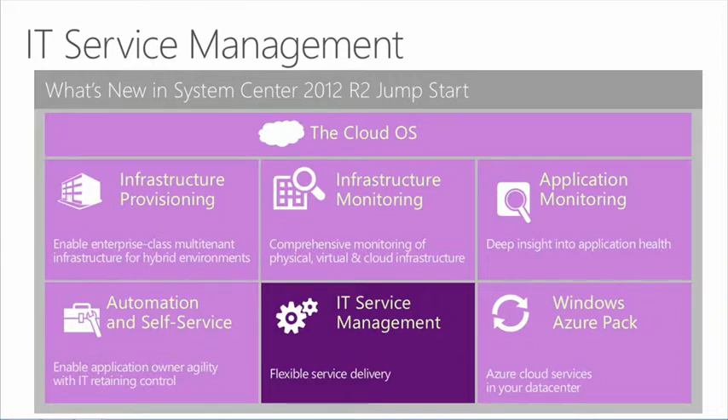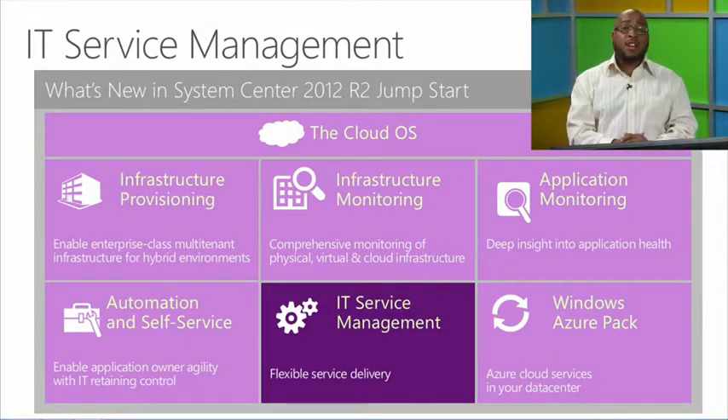We've talked about infrastructure monitoring, taking advantage of Operations Manager, and having insights into how my infrastructure is performing, understanding where my resources may reside, and what the health of that environment may look like. We then take the next step with application monitoring or application management, building on insights within Operations Manager to give more depth in the decision-making process to application owners.